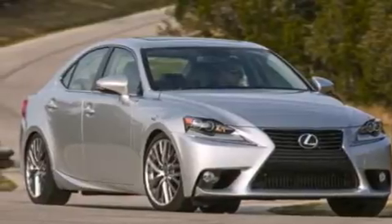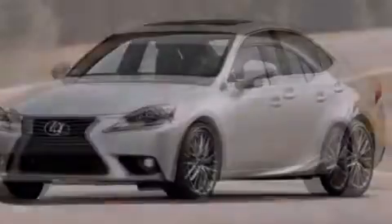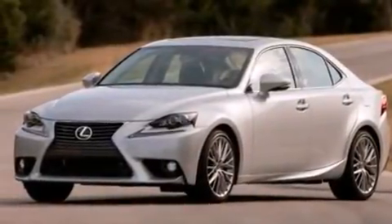Three-point rear seat belts, rear seat childproof door locks, air conditioning, cruise control, an auto dimming rear view mirror, and the navigation system will help you get from point A to point B on time.